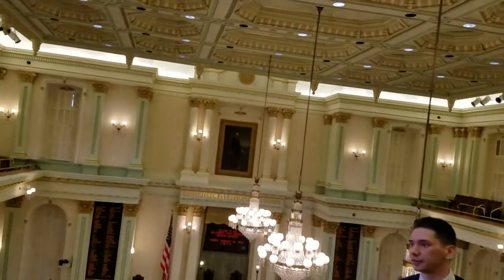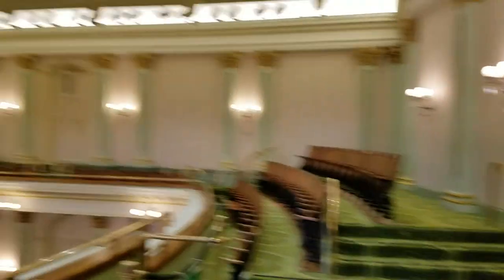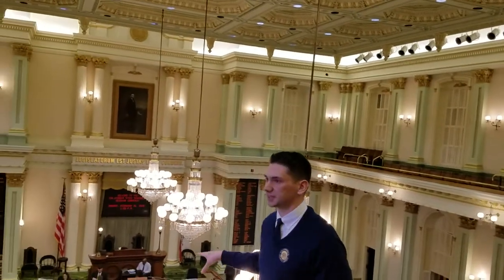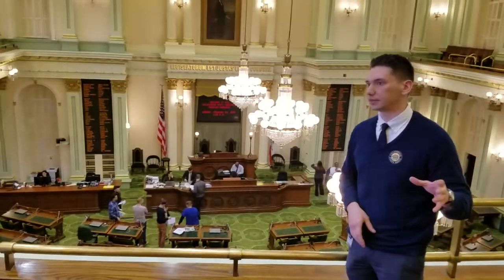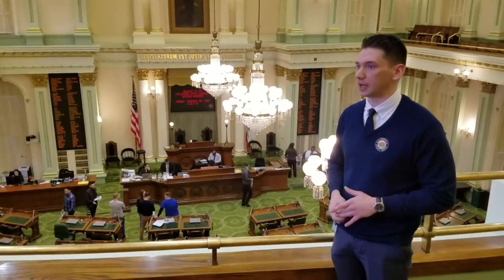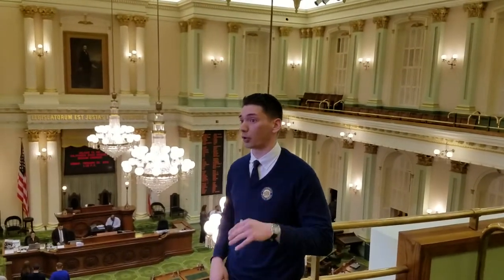The other difference between the two houses is the size. There are 80 desks down below for 80 Assembly members here in California. In the Senate, there's half as many — 40 state senators. California's population is just under 40 million; there are actually more people in our state than in the entire country of Canada. Per district, each Assembly member represents about 500,000 people, and in the Senate, it's about a million people per district.